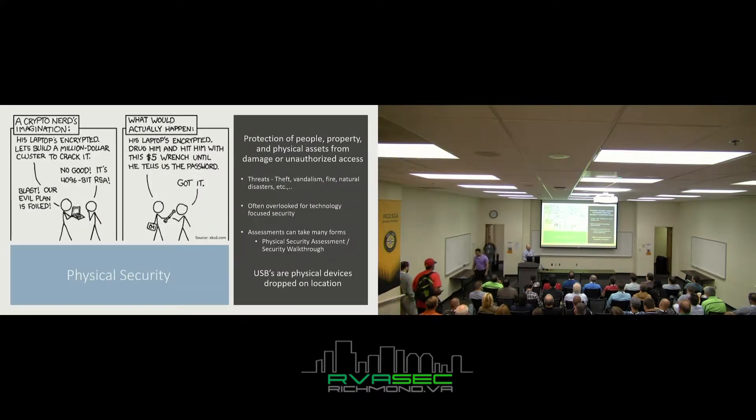Physical security is the protection of people, property, and physical assets from damage or unauthorized access. Many of you have probably gone through CISSP — it's asking you about fire extinguisher types or how far apart lighting should be. But in practicality it's a lot more than that. You're wanting to stop people from theft, vandalism, and fire.